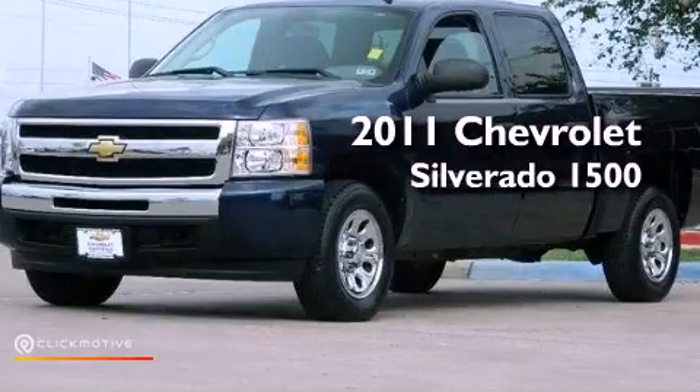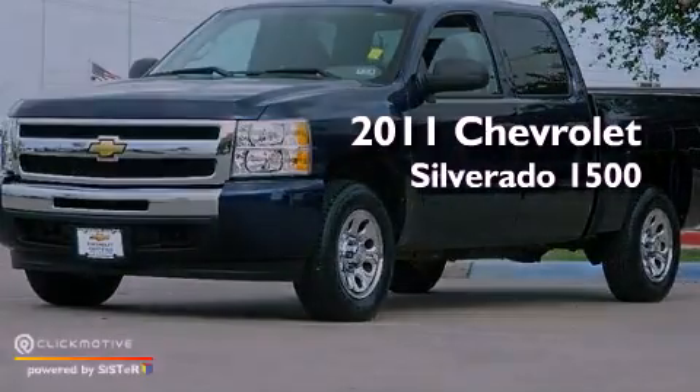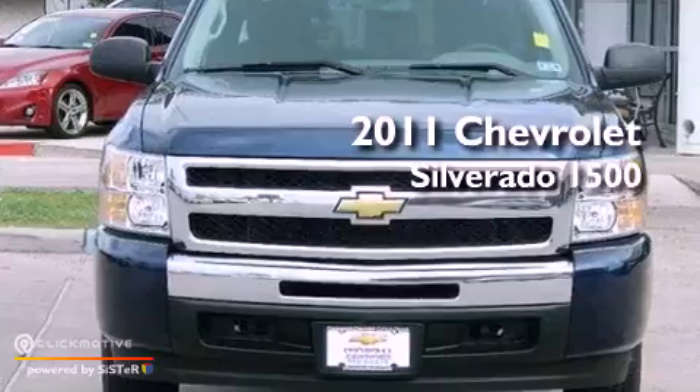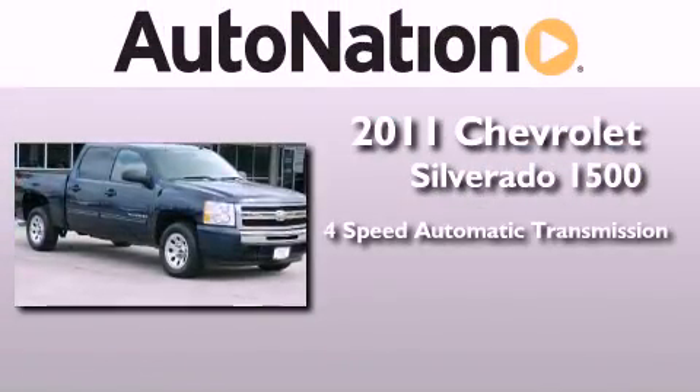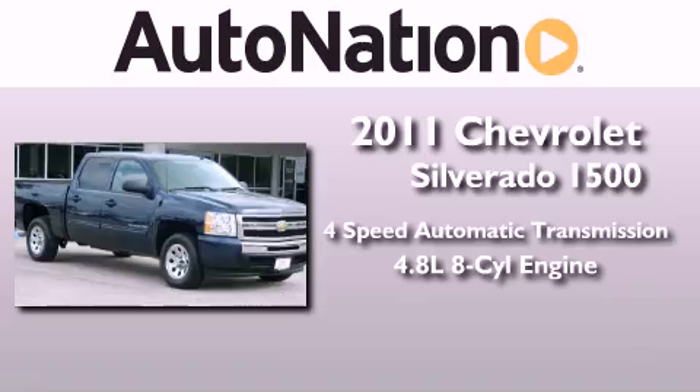This is a certified pre-owned 2011 Chevrolet Silverado 1500. This truck has a 4-speed automatic transmission and a 4.8-liter V8.